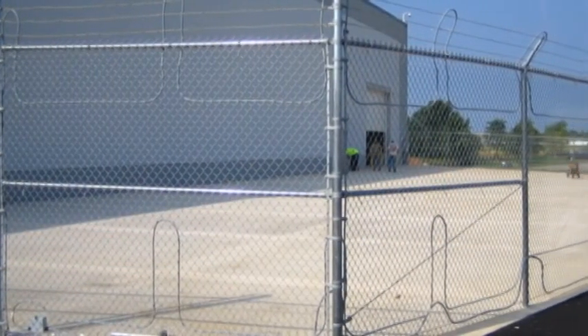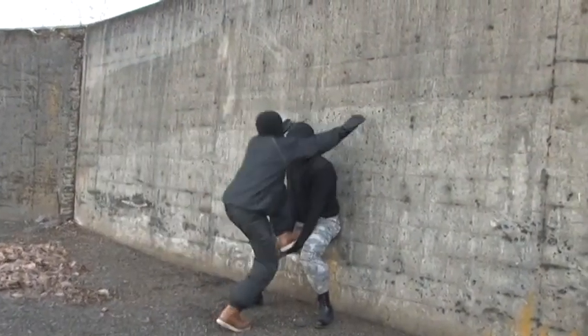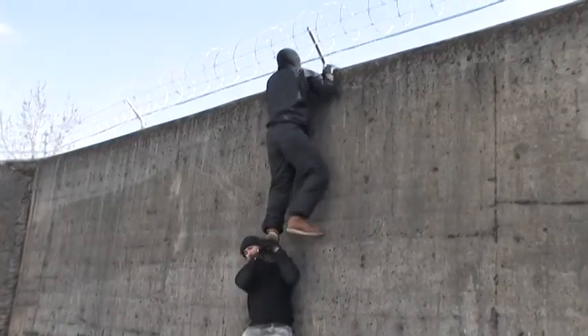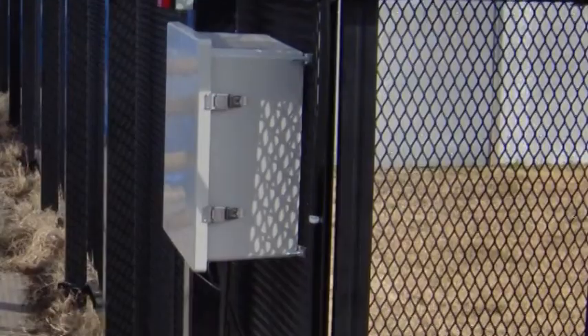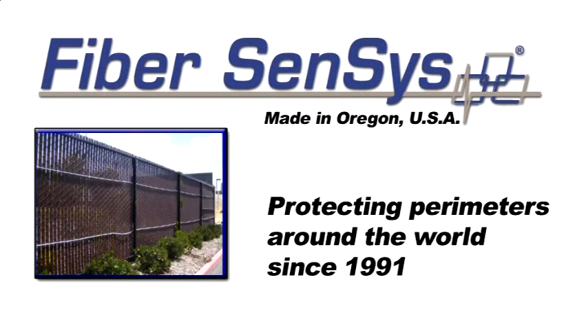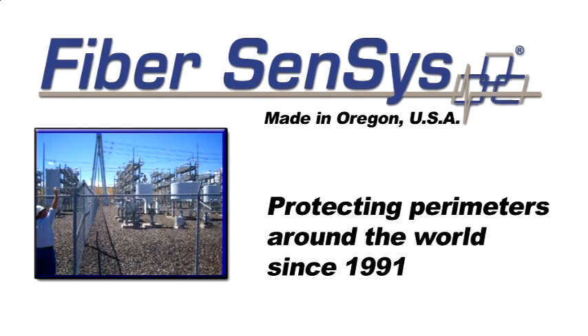Whether protecting a storage lot against thieves, or detecting attempts by trained intruders to penetrate critical infrastructures, FiberSensus has the right fiber optic sensor solution to meet your needs. When performance really counts, FiberSensus is the source. Ask us how fiber optic sensors can best protect your facility.